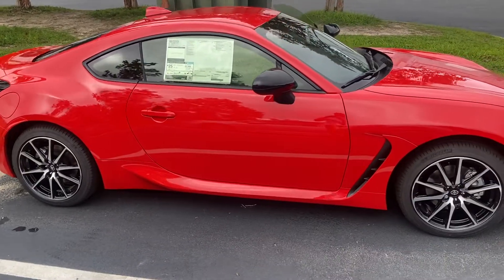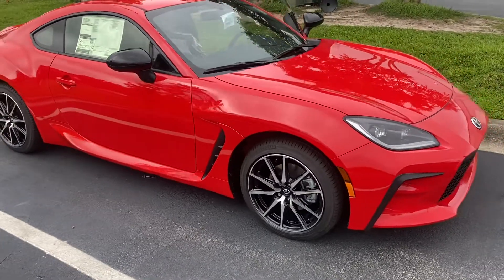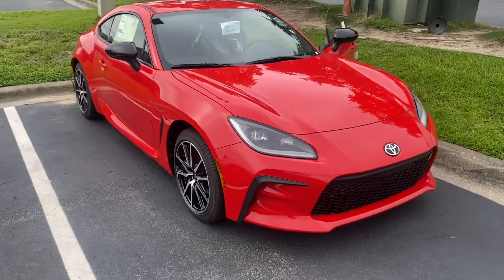Hey guys, this is Cameron McCoy at Peter Boulware Toyota. I just wanted to show you guys this very exciting Toyota GR86. This is the 2023 model fresh off the assembly line.